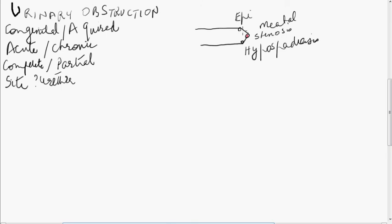Coming higher up in the urethra, sometimes congenitally you get presence of what are known as posterior urethral valves. These are diaphragmatic septum-like projections inside the lumen in the posterior urethra. These can cause obstruction to the flow of urine, causing problems such as hydronephrosis and bladder problems, which we are going to discuss in a moment.